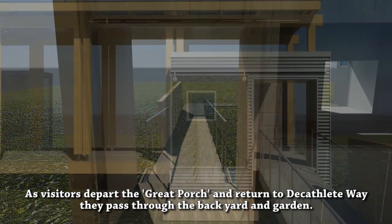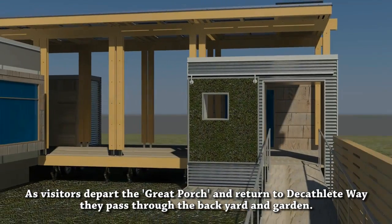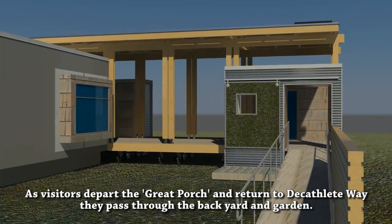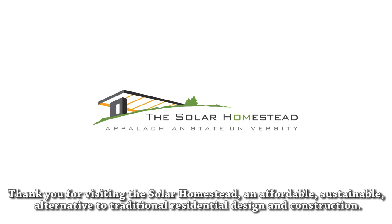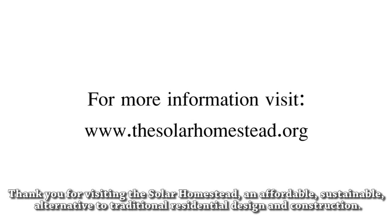As visitors depart the great porch and return to Decathlete Way, they pass through the backyard and garden. Thank you for visiting the Solar Homestead, an affordable, sustainable alternative to traditional residential design and construction.